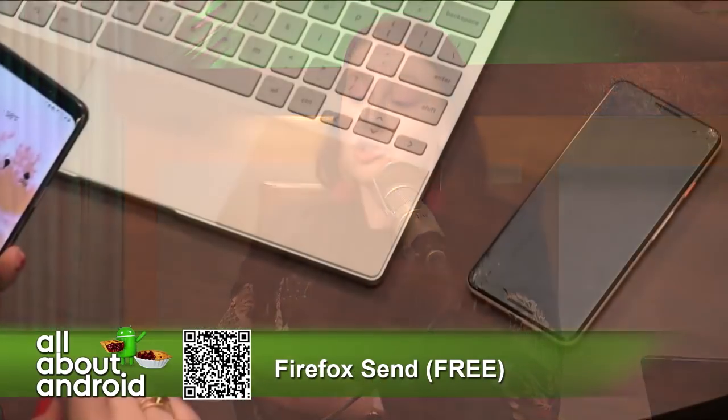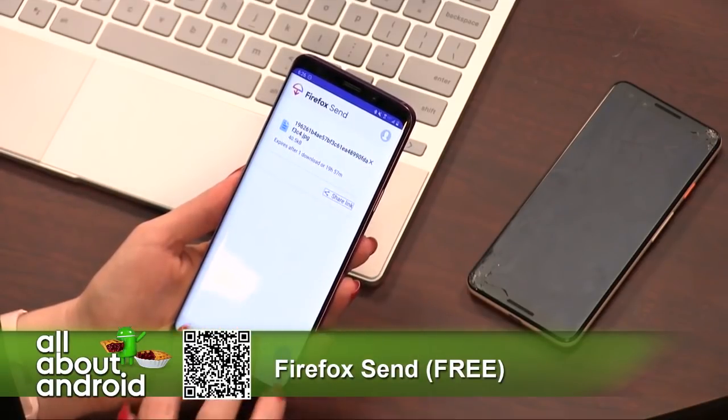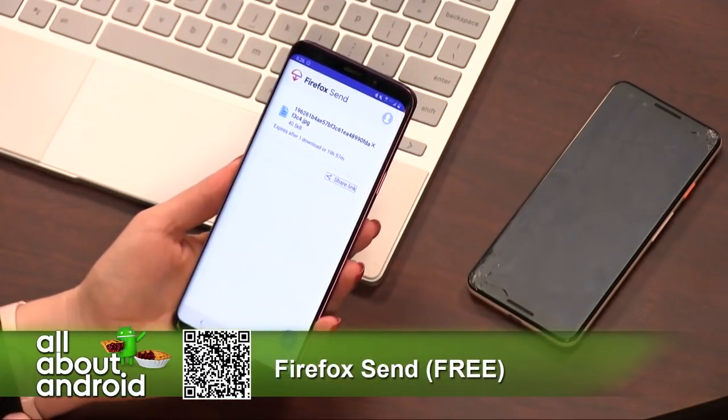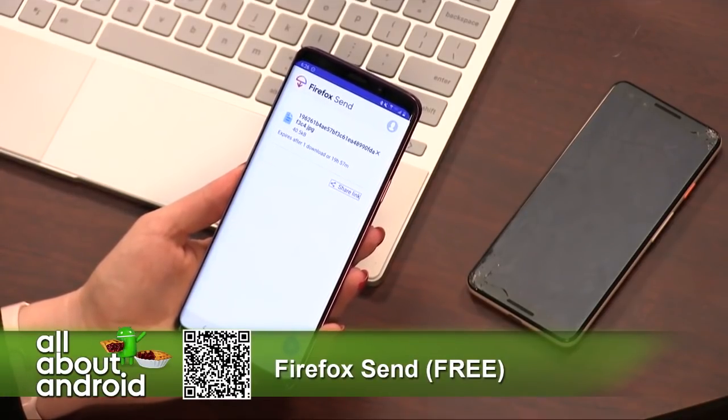Basically it lets you share files with end-to-end encryption. It sends off a link to the other person that automatically expires — you set the time — and you can also set whether to password protect it if you are sending some super secret info. You can share up to 2.5 gigabytes with a free Firefox account, or one gigabyte without.